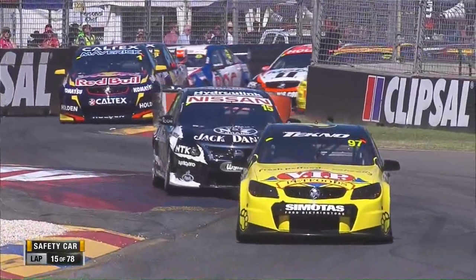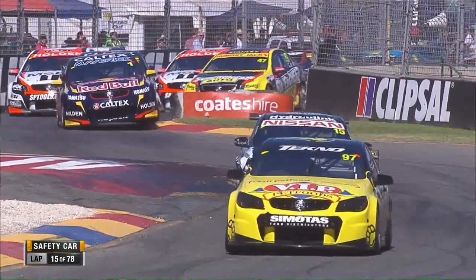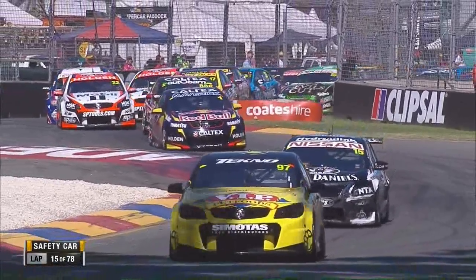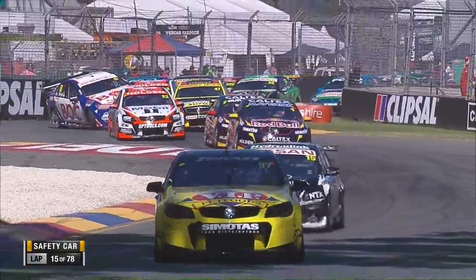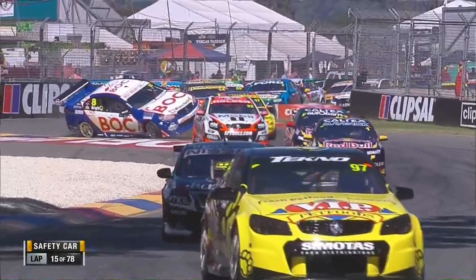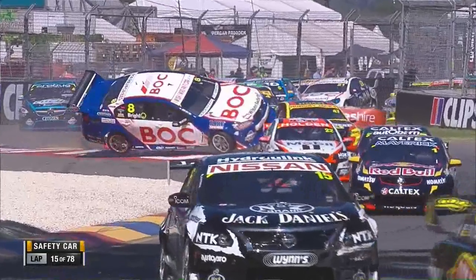The contact actually started with the two Red Bull cars — they actually made contact on the way in there also. There's Slade down the inside. He makes contact with Tander, Tander makes contact with Bright. Totally out on the slide, full opposite lock — so he's trying to steer it down. Jason's trying to make sure it doesn't turn onto its roof. It then catches the curb.